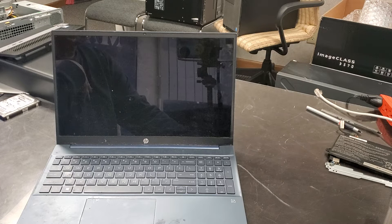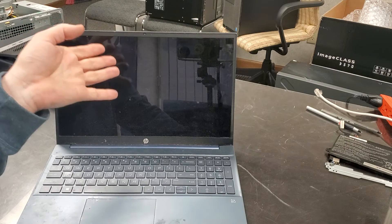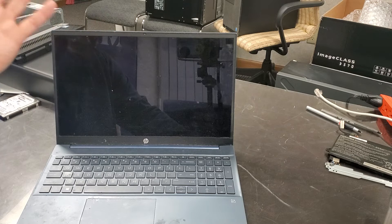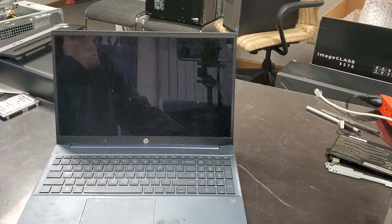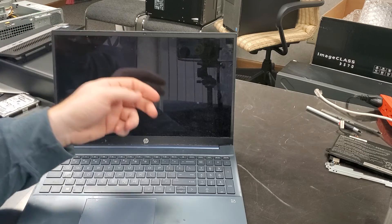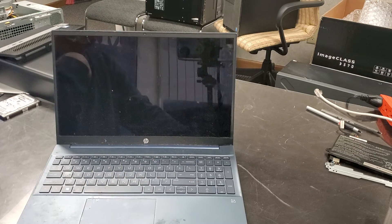Hello everybody, this is Abraham of North Shore Computer Services. What we have today is a computer that was hacked into. Basically, a person received a phone call — most likely a message came up on the screen saying to call a number. Some scary words were said, the person called the number, and they remoted into the computer.